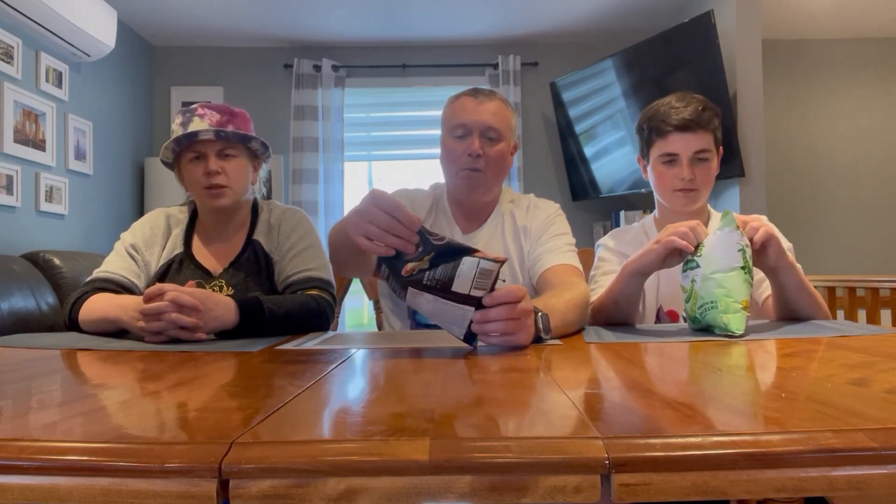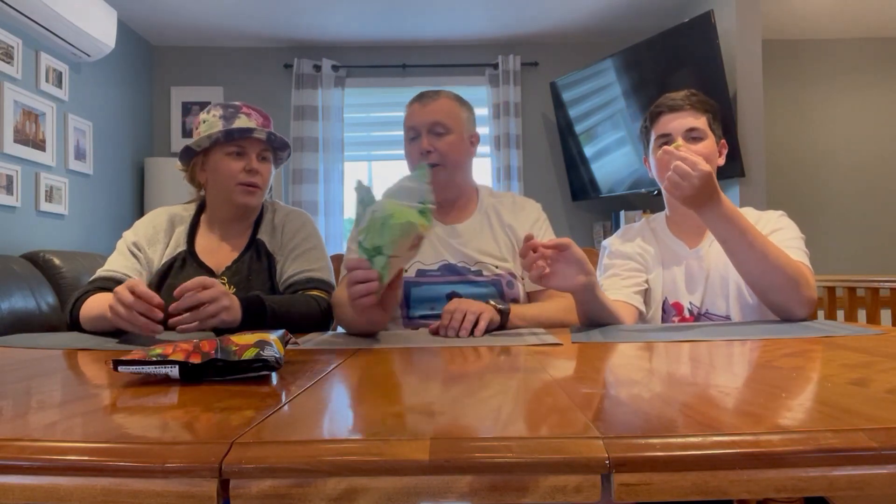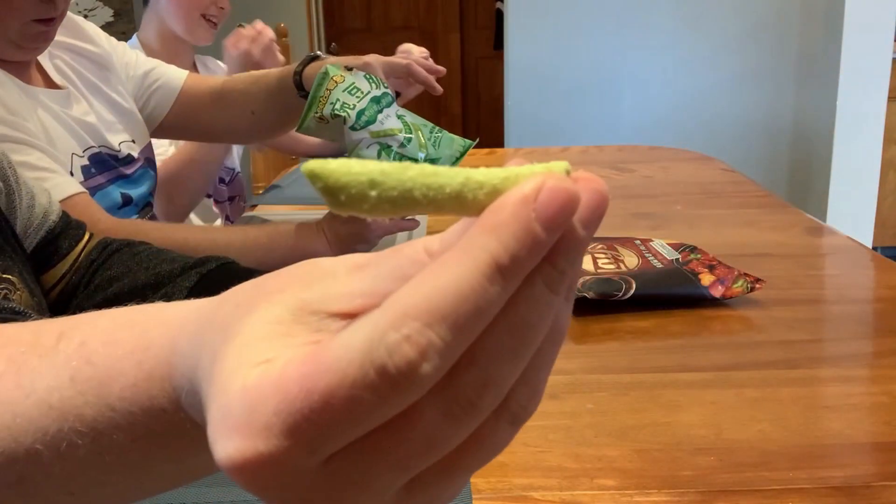Next we're gonna have the pea chips. I'll show you — Pam's gonna show you. I've been eyeing these — whoa, I'm not sure about this either. Okay, three, two, one!